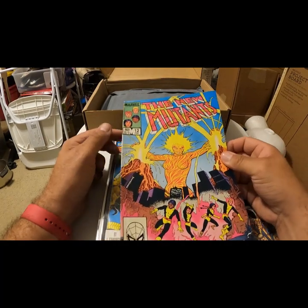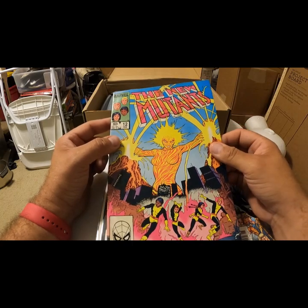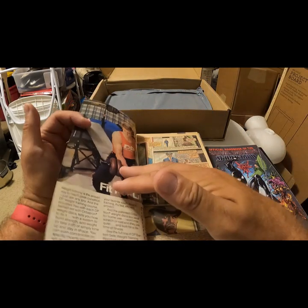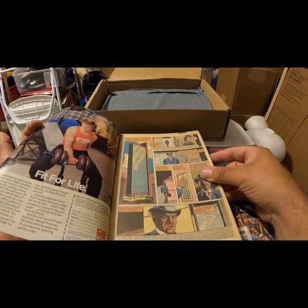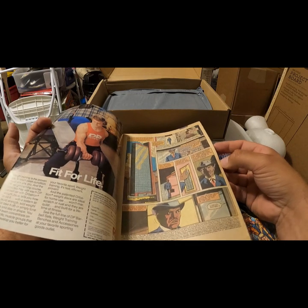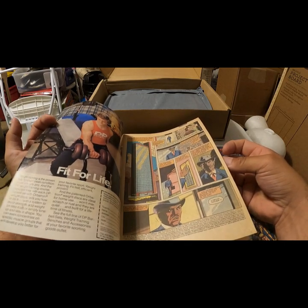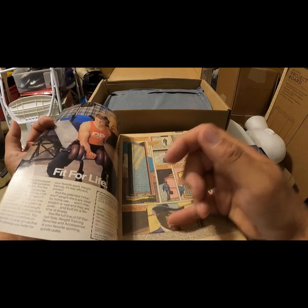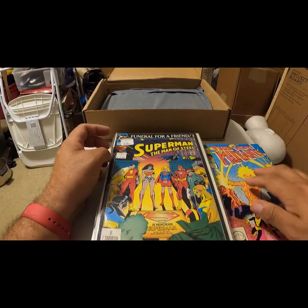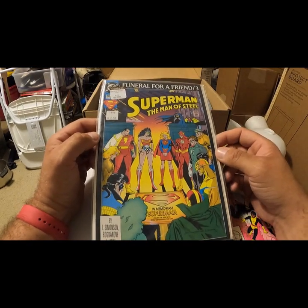All right, The New Mutants — it's a 60-cent issue, number 12. 1983. Volume 1, number 12 — well, that says '84 so — potential. I remember this from when I grew up.